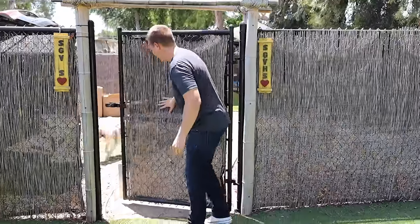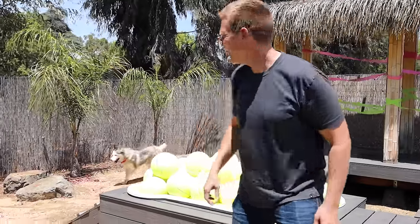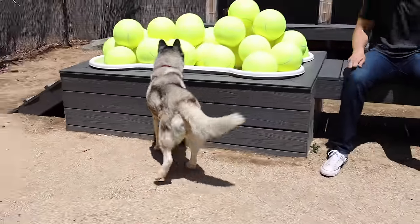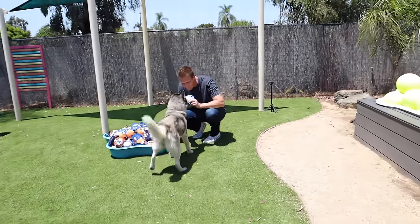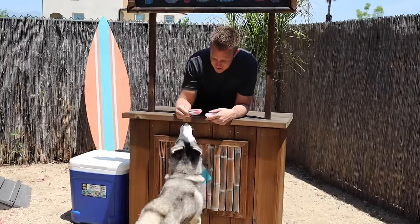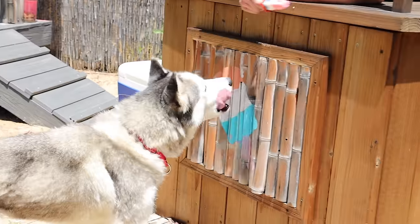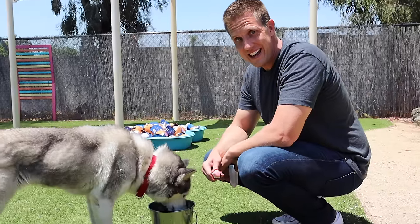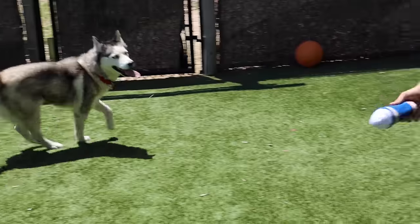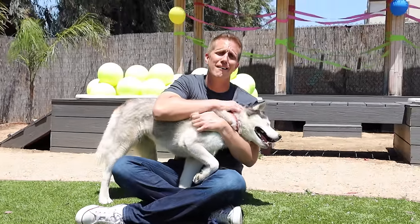Let her in — come on in, Luna! Look at her checking it out, scoping the scene. It's gotta be somewhat overwhelming — she's never had something like this just all for her. Good girl, you got a little on your nose. It's a hot day — she's going at the right tempo, checking things out. It makes me so happy to just see her getting to run around and play. She feels safe in here. Just to see Luna so happy when she saw this space makes all of this worth it. But the good news is we have so many more dogs to bring in.